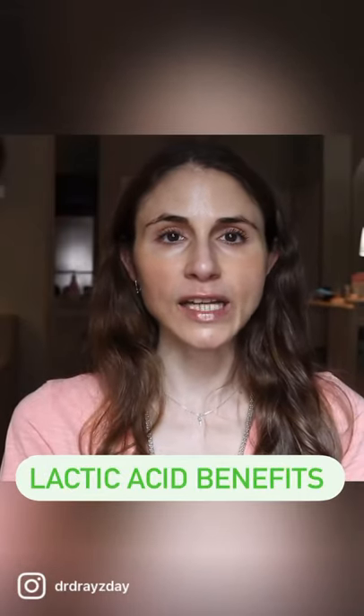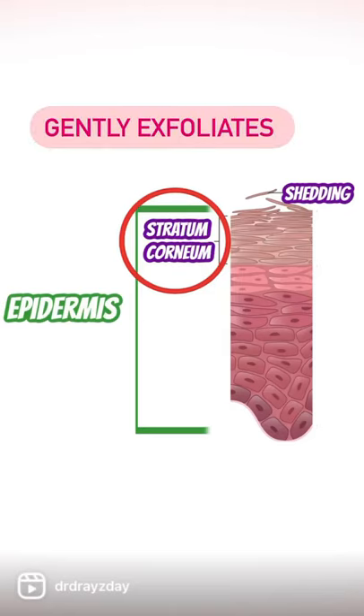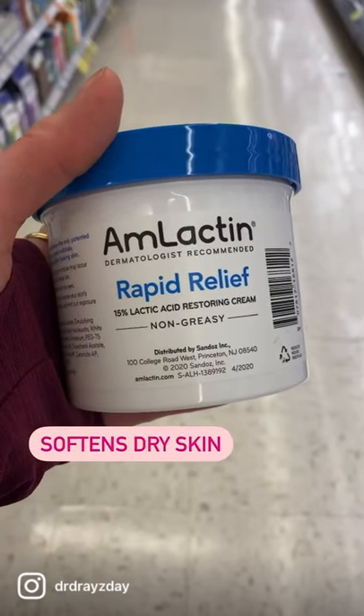Lactic acid is a skincare ingredient in the family of ingredients known as alpha hydroxy acids. It helps to smooth out that dead layer and allow for better penetration of other ingredients. Ultimately that's going to also improve skin texture and stimulate ceramide production.